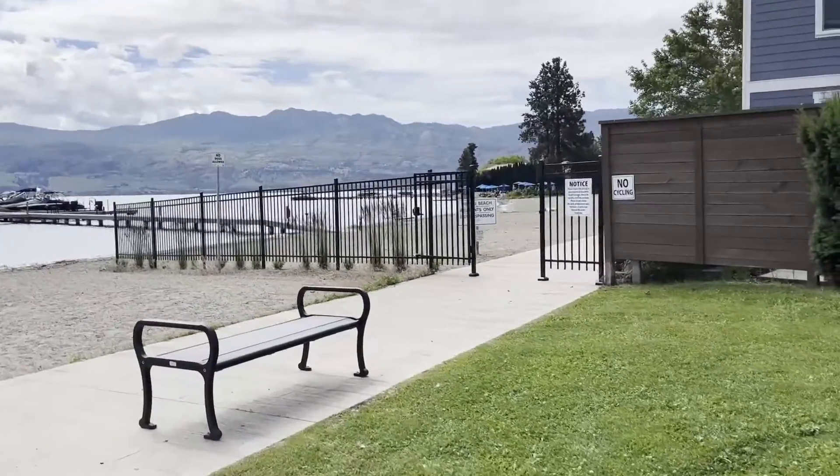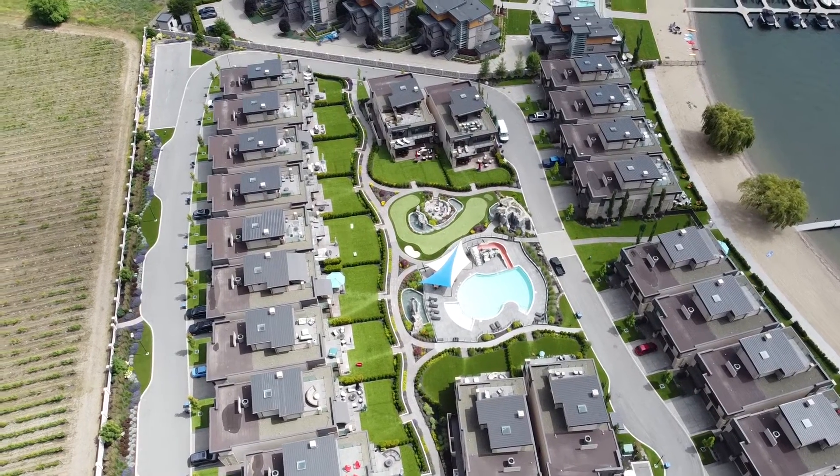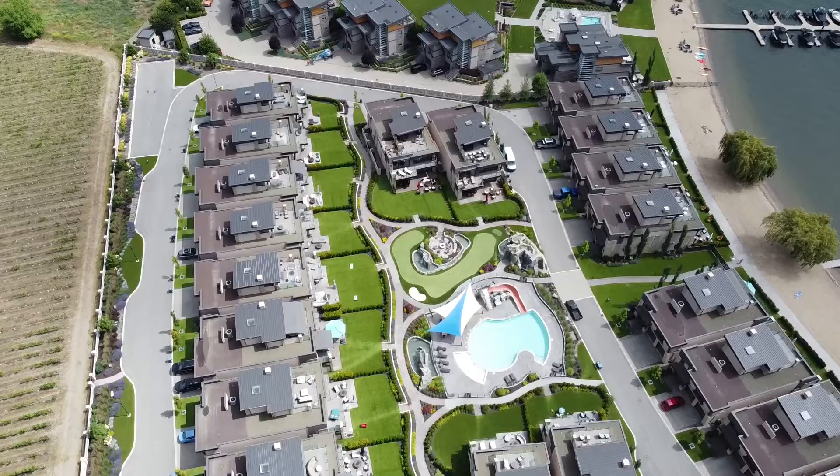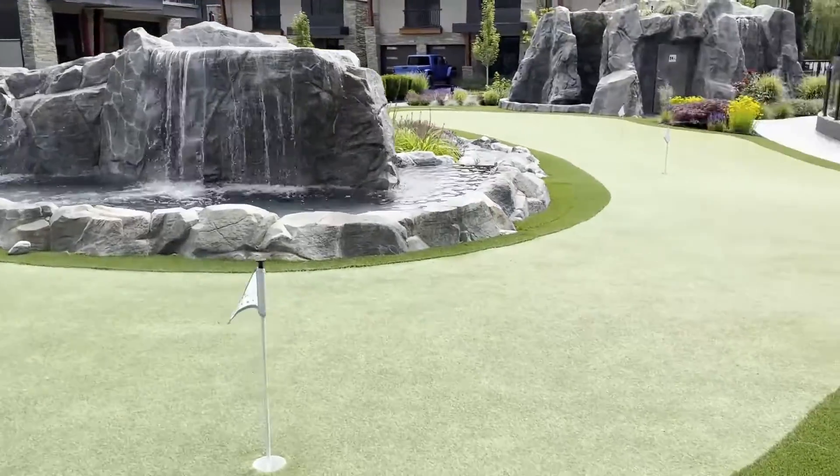Paradise Estates is a gated community in West Kelowna, just on the waterfront. These are all waterfront and semi-waterfront properties. This whole community is spectacular — there's something for everybody, whether you have kids or maybe you're retired. The entire development is 22 acres. Seven acres is for the housing and amenities, including 400 feet of waterfront property, and the other 15 acres is set up as a vineyard with grapes planted.